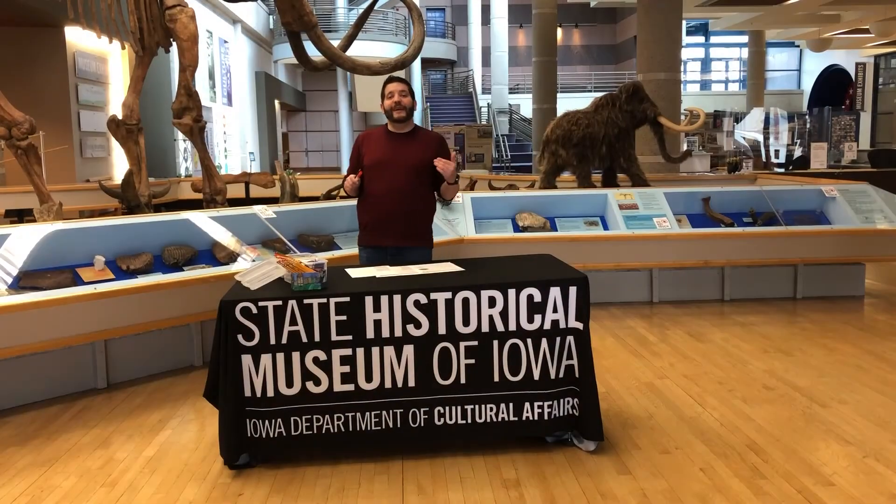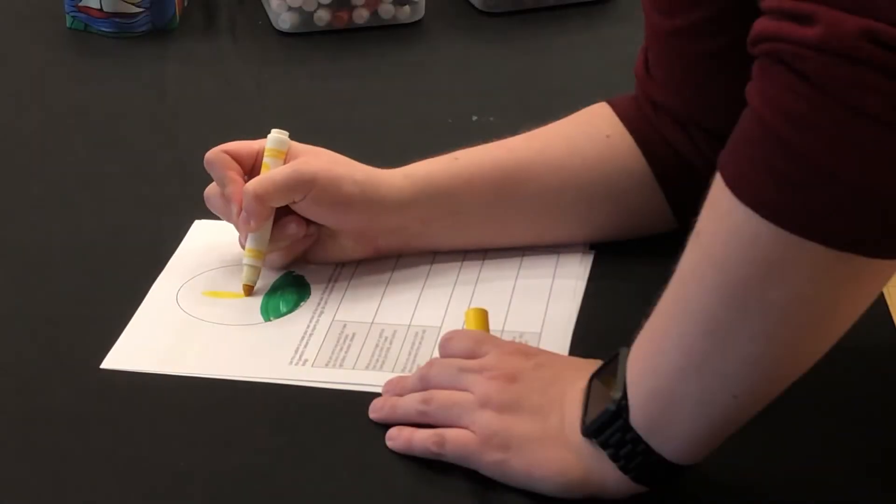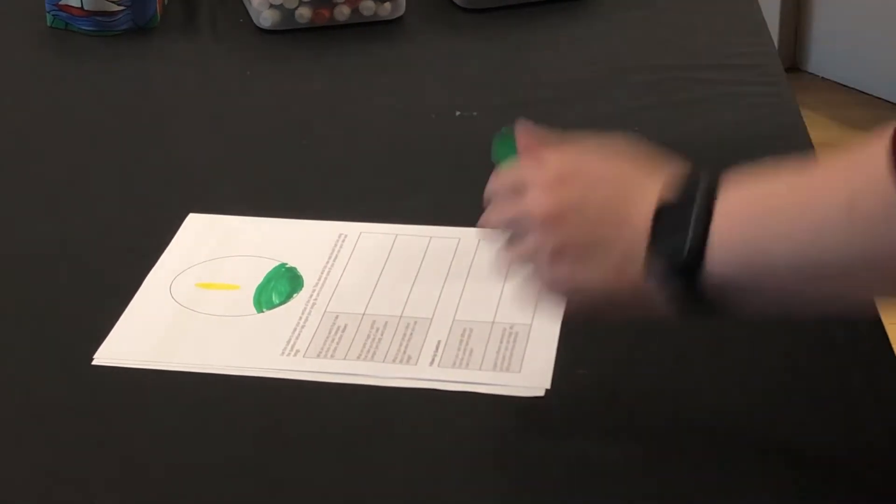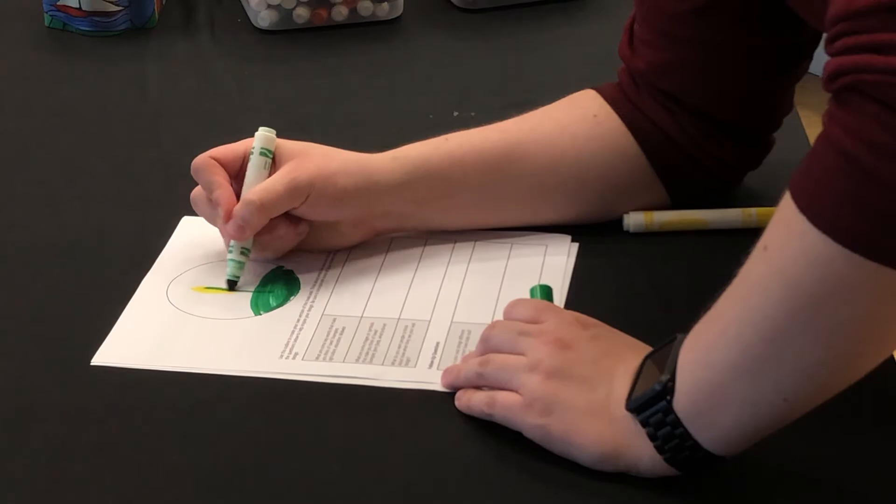Step four is to create. Using your brainstorming ideas, start designing your own state seal using the circle provided on the worksheet. You can use markers, colored pencils, whatever you want to use to get the drawing done.